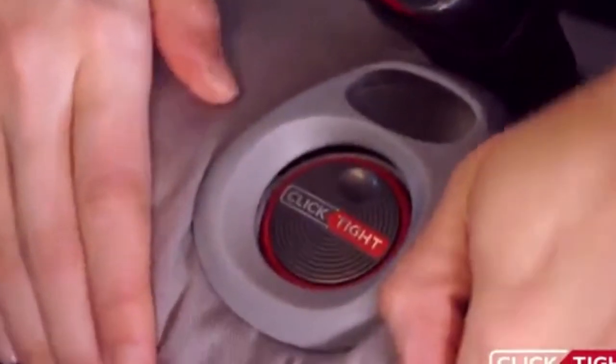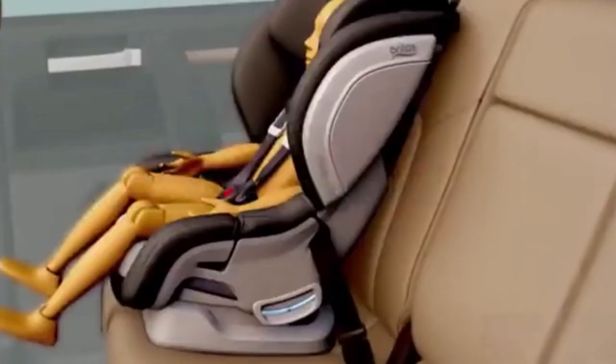So before buying it, you should test it out with your kid first, and it will save you the trouble of returning it.